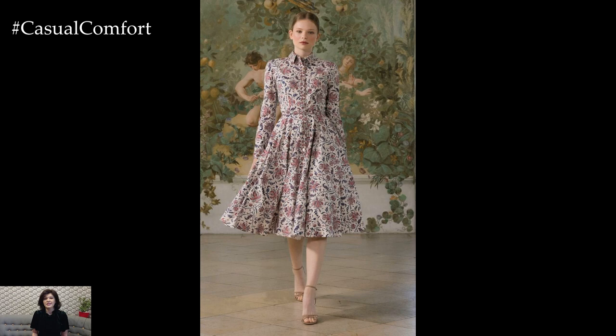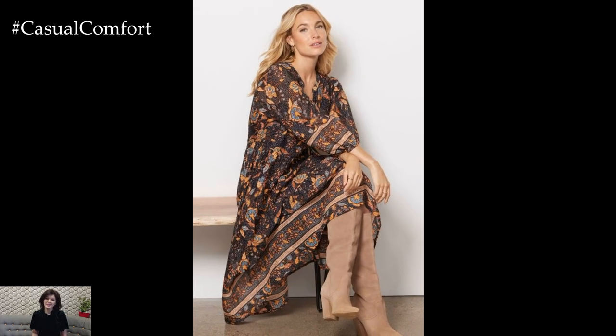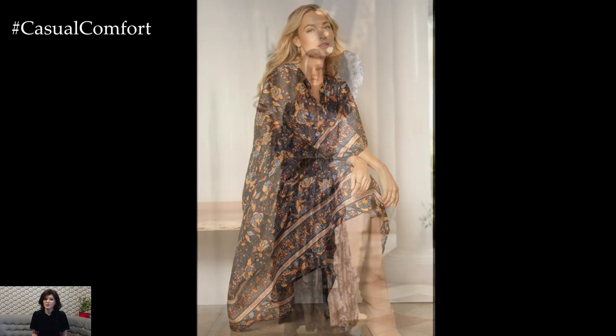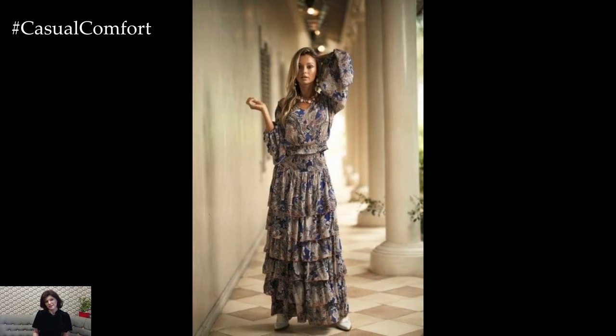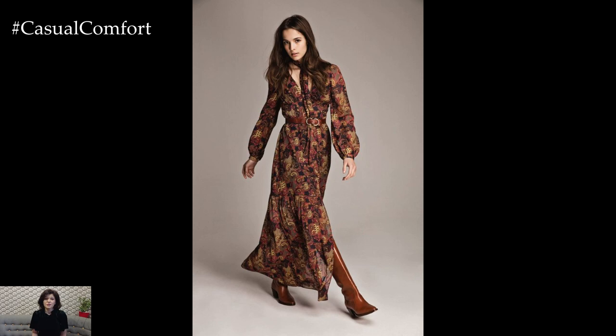Show off your shoulders in an off-shoulder boho dress with flowing sleeves and delicate lace or crochet accents. This flirty and feminine style is ideal for springtime brunches, garden parties, or romantic dates. Pair it with wedges or espadrilles and a woven tote bag for a charming and effortless look that captures the essence of spring.